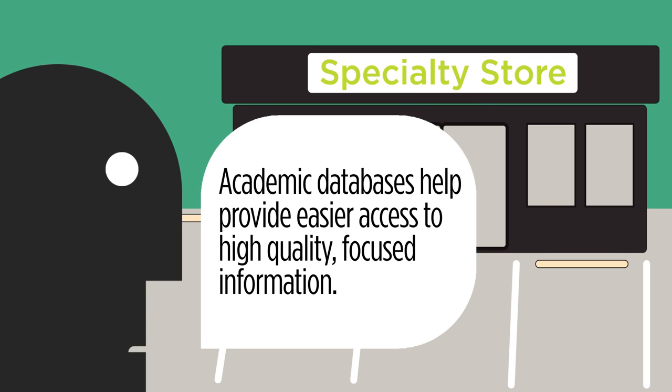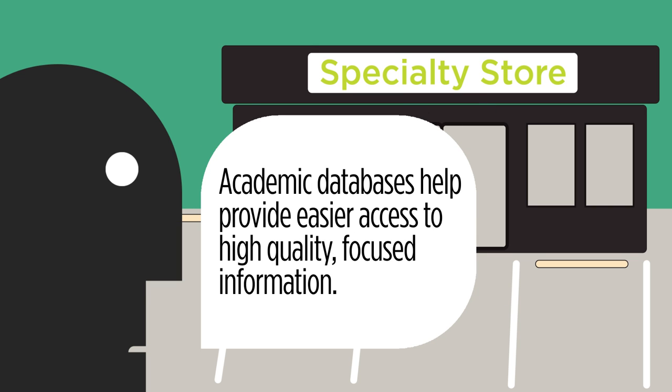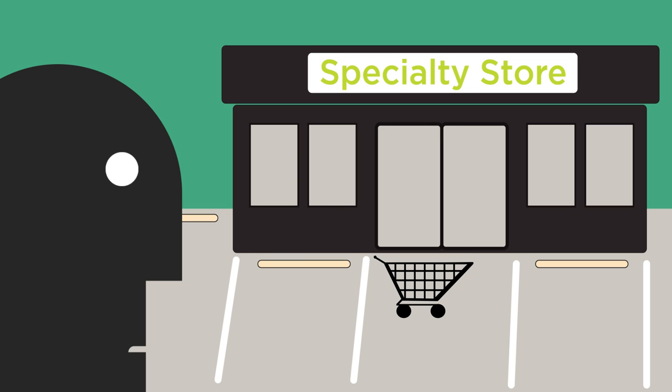A specialty store will have things that you just might not find at the market, like tiles, countertops, lighting, and more. Think of this store as being like a database that you'd use to find high-quality, focused, academic articles on a specific discipline, like history or psychology. Just like shopping in stores, when you search for information in different places, there's some overlap in what you have access to, but there will always be unique information you can only find in specialty databases.